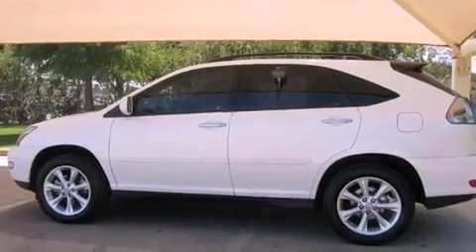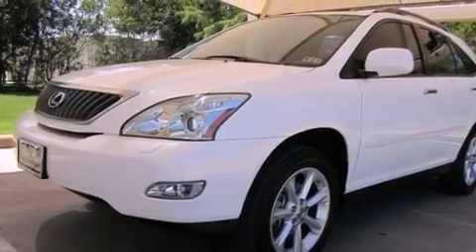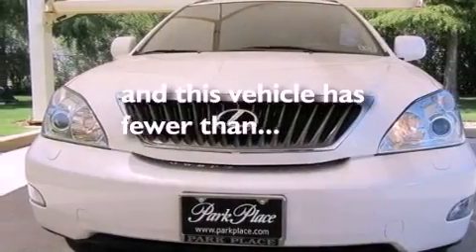Interior wood trim accents, a rear spoiler, a tool kit, rear impact crumple zones, air conditioning with automatic climate control — and this vehicle has less than 71,000 miles.